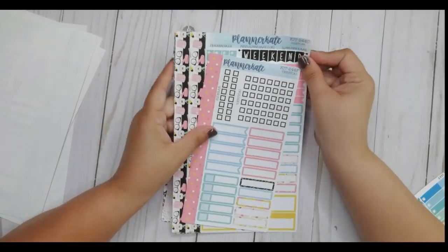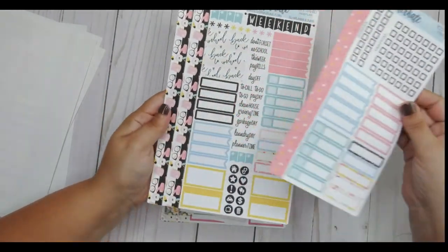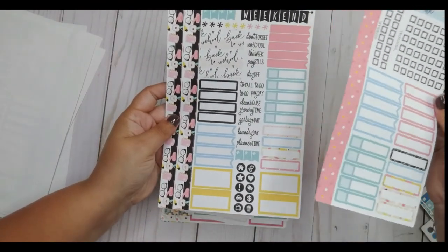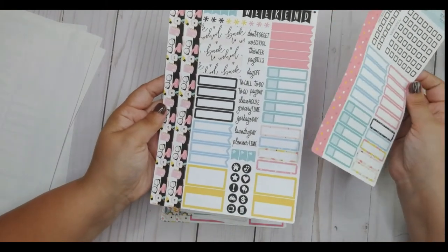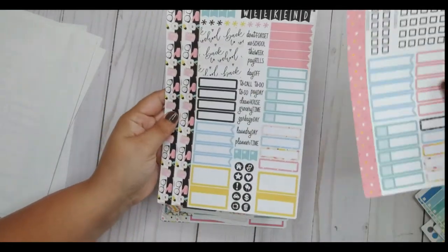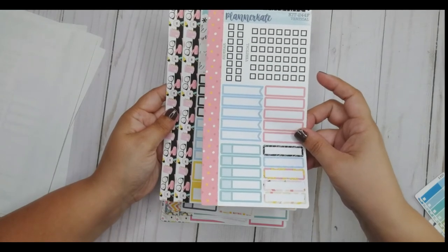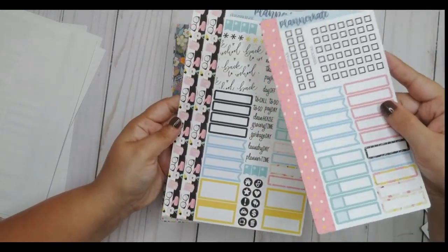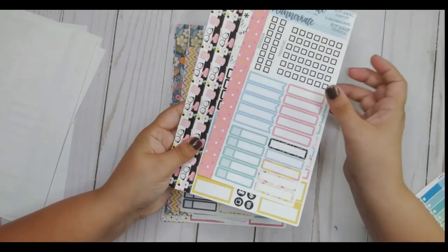Next I got kit 244C — this one is a back to school kit and I'm excited to use it in September. Whether we go back to school in person or virtually, there is still going to be a back to school. I got the sampler and the vertical sheet, so 244C and 244F. I love the black with the pink and teal — I think that's a wonderful combination, so I was super excited about that.